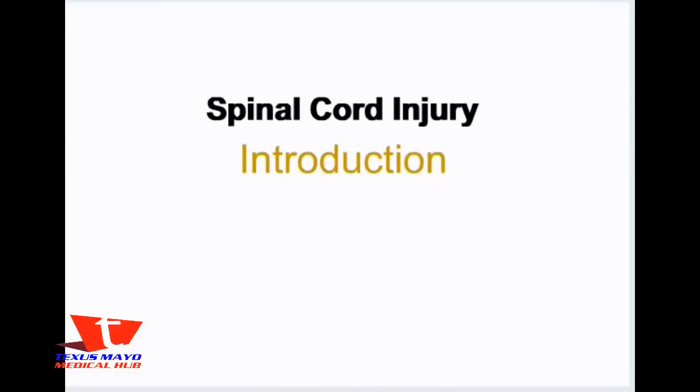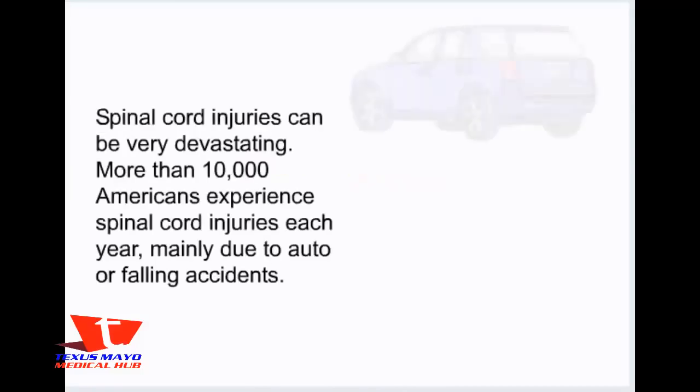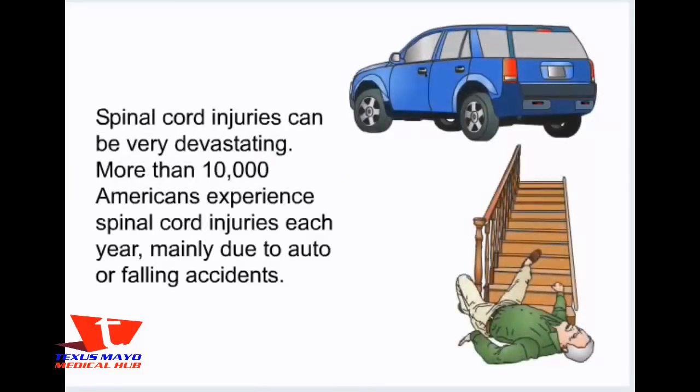Spinal cord injuries can be very devastating. More than 10,000 Americans experience spinal cord injuries each year, mainly due to auto or falling accidents.